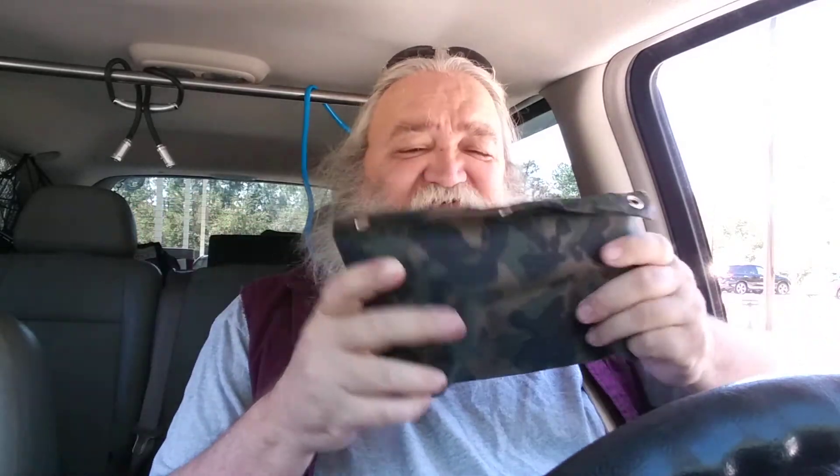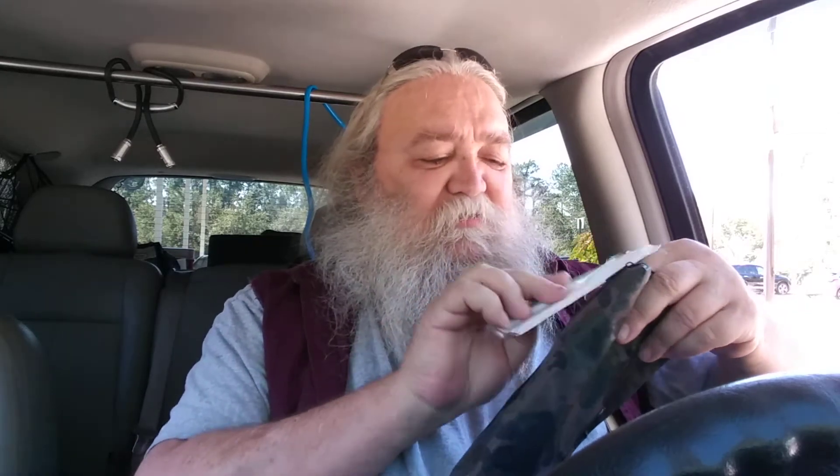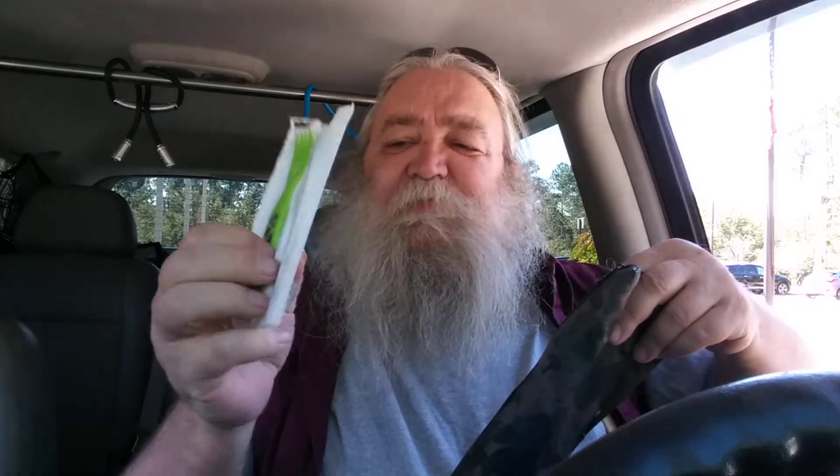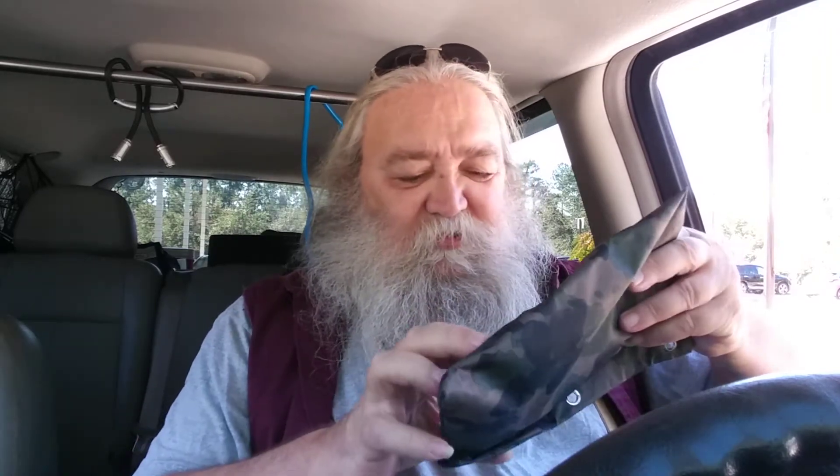Here's the second organizer — same kind, two for a buck at Five Below. Only two of them really fit in this bag; I'm really trying to cut back. This one has my fork and spoon, which I picked up at Dollar Tree. The front compartment also has my spices and aspirin.